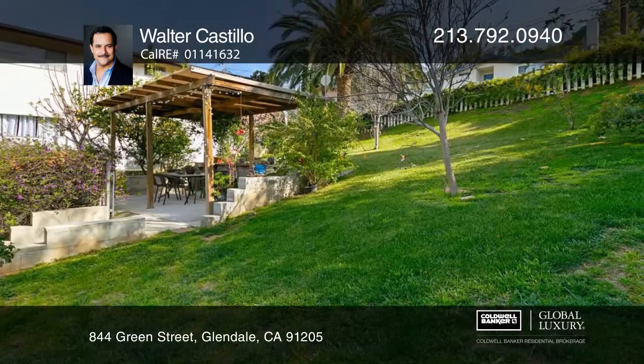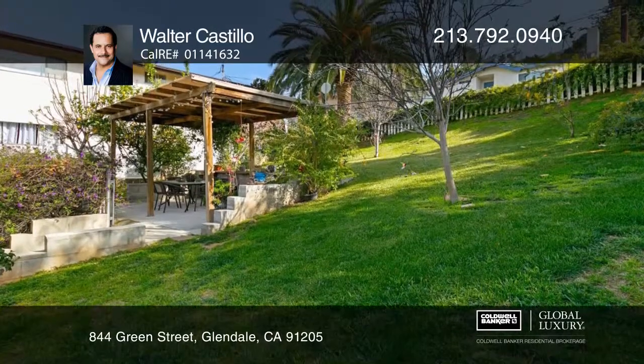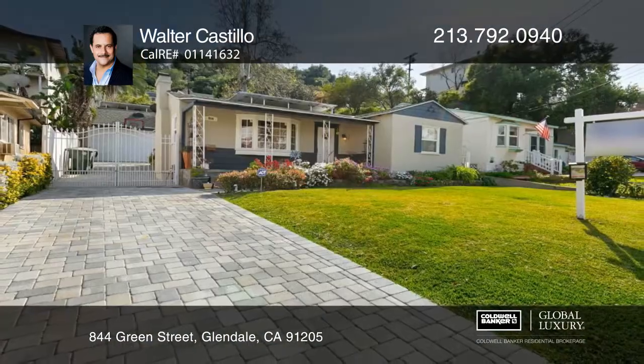Find parking on a stone driveway and two-car garage, or enjoy two patios in the lush yard. Walter Castillo is ready to show you your new home.